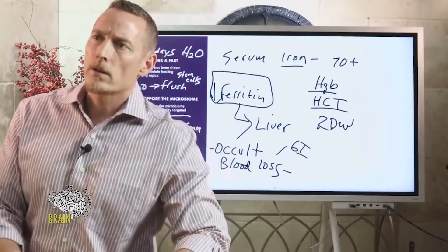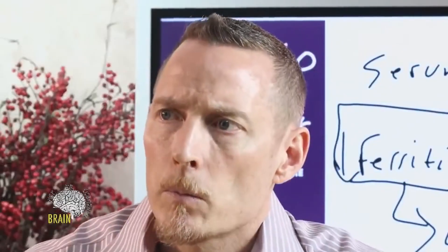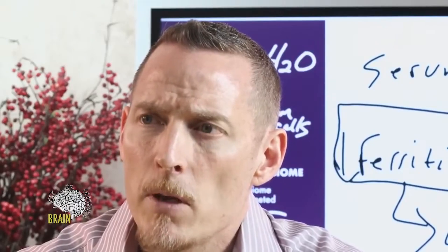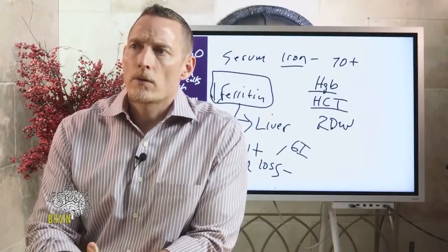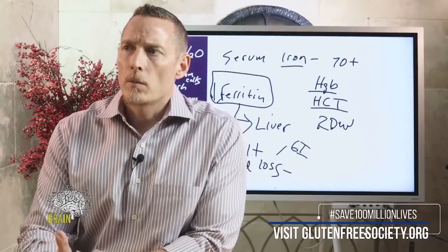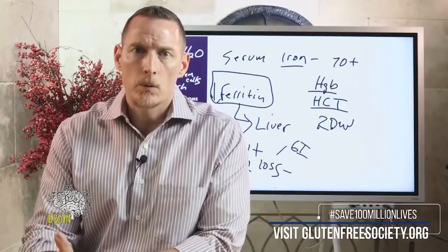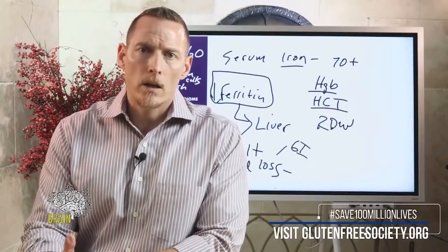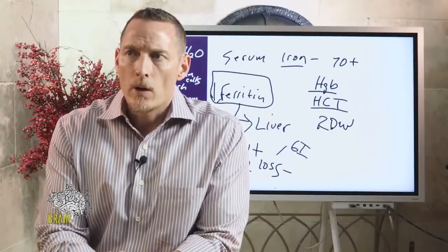Lisa comments that Immune Shield powder helps speed her healing process after gluten exposure, and asks why Gluten Shield only seems to promote diarrhea and cramping. You may be reactive to some of the other ingredients in Gluten Shield beyond the enzymes. Immune Shield is a binding protein — an antibody-binding protein — that can bind toxins in the gut and help you excrete them faster, which is why it helps recovery.